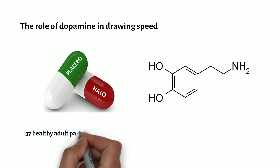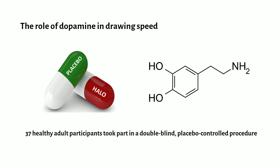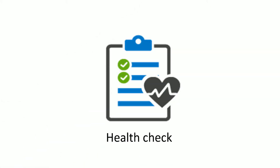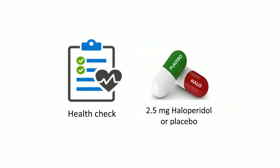Thirty-seven healthy adult participants took part in a double-blind placebo-controlled procedure, and on two separate days they completed the following: firstly, a health screen check before the administration of either 2.5 milligrams of haloperidol or a placebo.